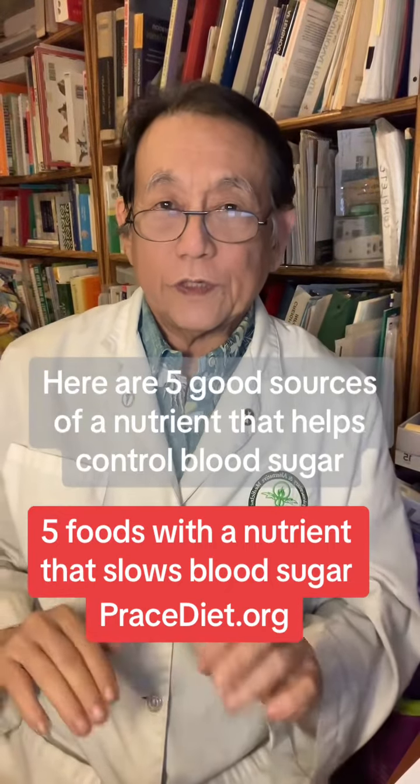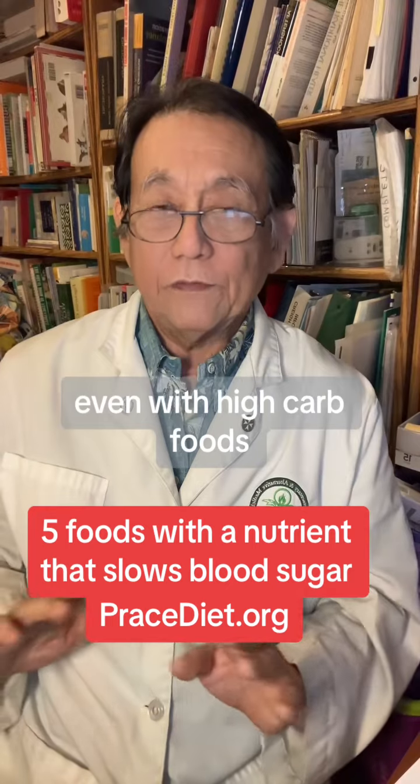Here are five good sources of a nutrient that helps control blood sugar even with high-carb foods.